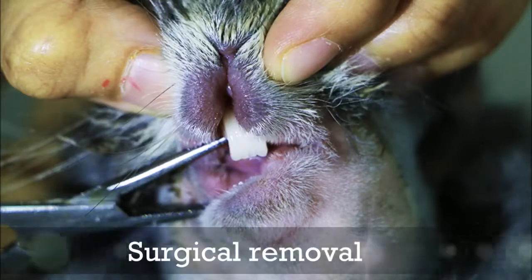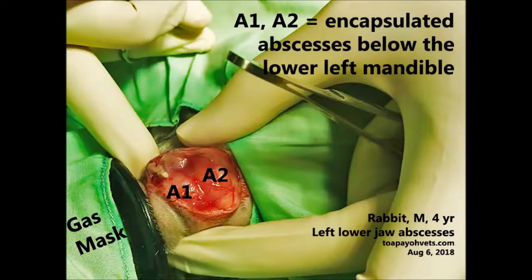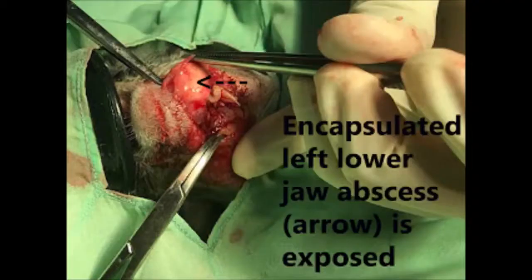The treatment is surgical removal of the abscesses. This video shows surgical procedures — viewer's discretion is advised. The rabbit was put under anesthesia via gas mask. The vet made an incision at the jaw. A1 and A2 are the encapsulated abscesses below the lower left mandible. The encapsulated left lower jaw abscess, pointed out by the arrow, is exposed upon incision.